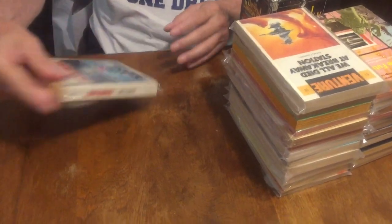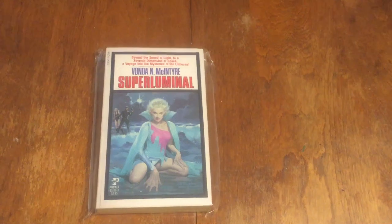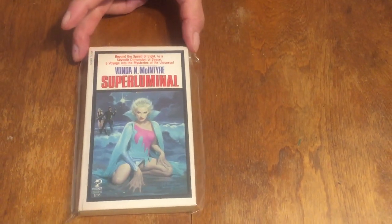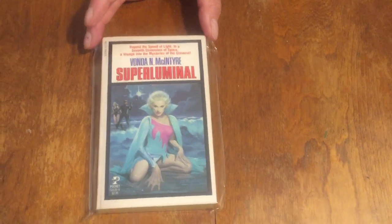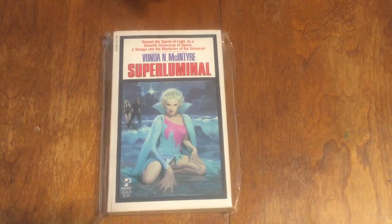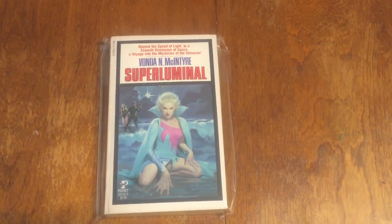This is Vonda McIntyre's 'Superluminal' — a Pocket Books edition. This was one of the only Pocket Science Fiction titles that Robert Maguire did cover art for. In fact, when I met Bob many years ago in the 80s and 90s, we were at his house and he was actually painting this very painting. It's got the web girl with the webbed fingers — it's a beautiful painting.